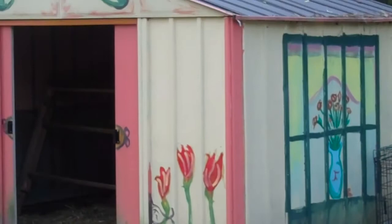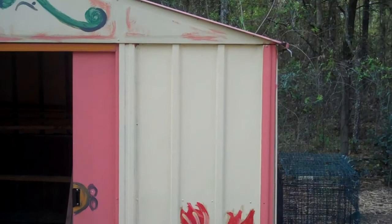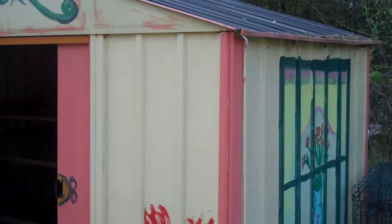This is my current chicken house. It really is just an Arrow metal shed for $300, and I painted it because, quite frankly, things just have to look cute.